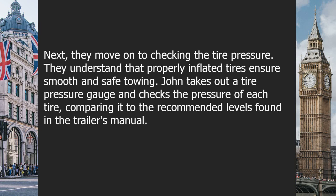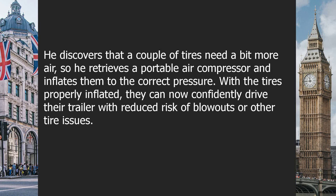Next, they move on to checking the tire pressure. They understand that properly inflated tires ensure smooth and safe towing. John takes out a tire pressure gauge and checks the pressure of each tire, comparing it to the recommended levels found in the trailer's manual. He discovers that a couple of tires need more air, so he retrieves a portable air compressor and inflates them to the correct pressure. With the tires properly inflated, they can now confidently drive their trailer with reduced risk of blowouts.